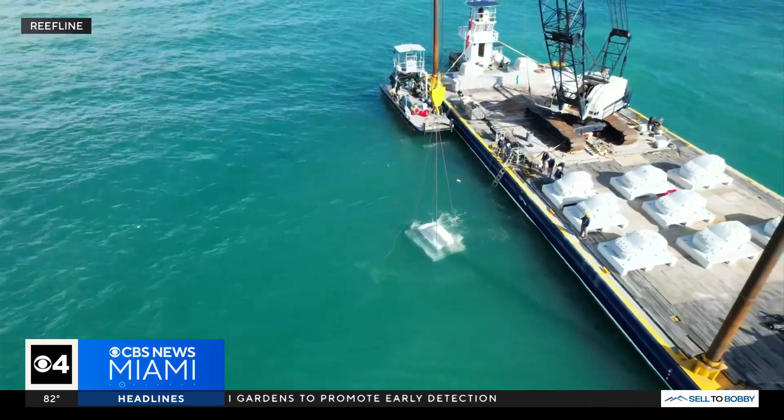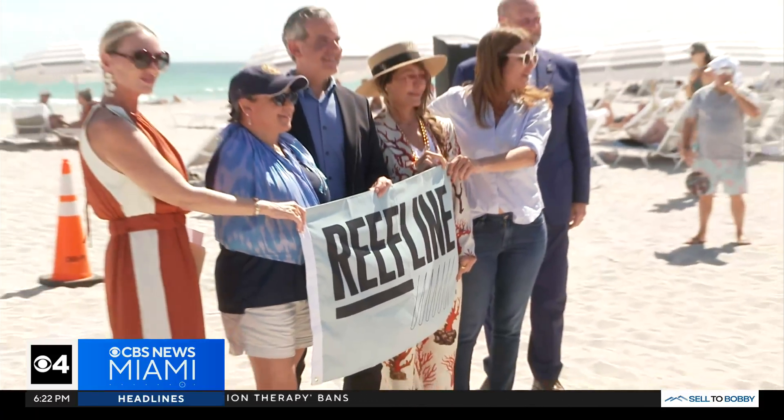Miami has some of the most resilient and some of the most scientifically valuable corals on the planet, and we can learn so much from how corals are able to adapt right here in the city. I think it really puts Miami at the forefront of global coral science.